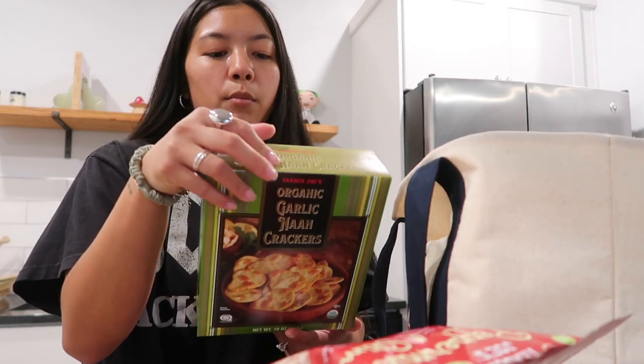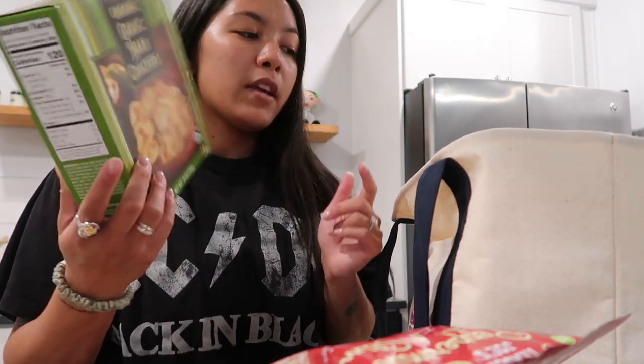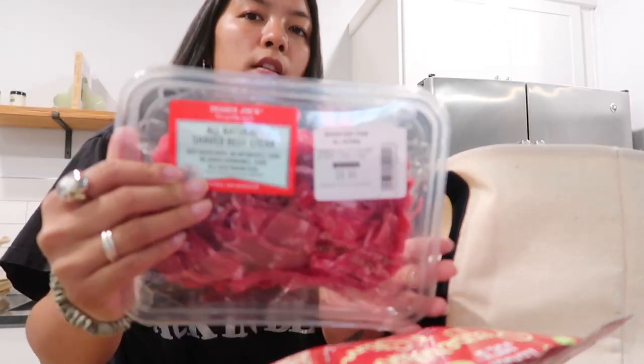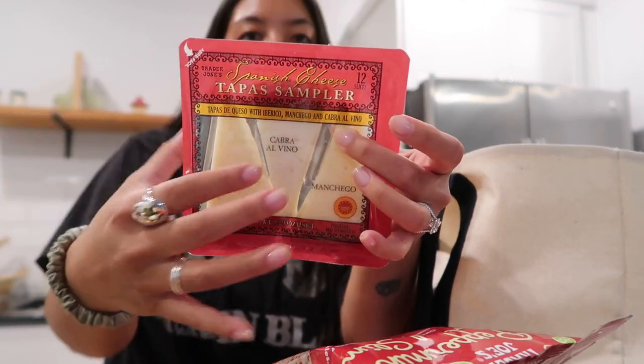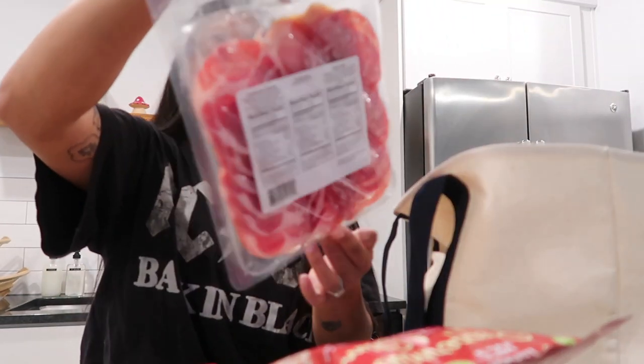Two lemons. These organic naan crackers that Maya also recommended — the cashier actually said that these were really bomb, so I'm super excited to try these. I got some tomatoes on the vine. This all-natural shaved beef steak that me and my boyfriend enjoy. And I found this really cool Spanish cheese tapa sampler — I liked it because it's smaller-sized cheese, kind of already pre-cut, because I wanted to have a little mini cheese and cracker night with some of this meat, which has three different meats.